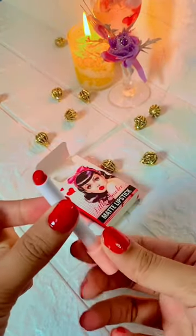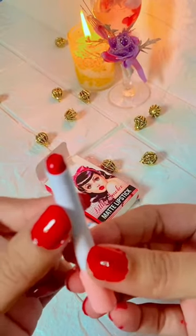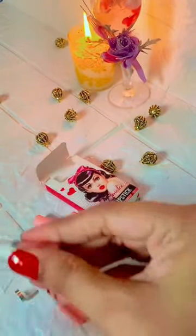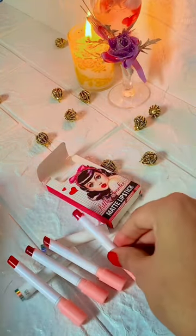Four color lipstick set with beautiful shades — try this, it looks so beautiful. Shades include earthy brown, nude, and red.